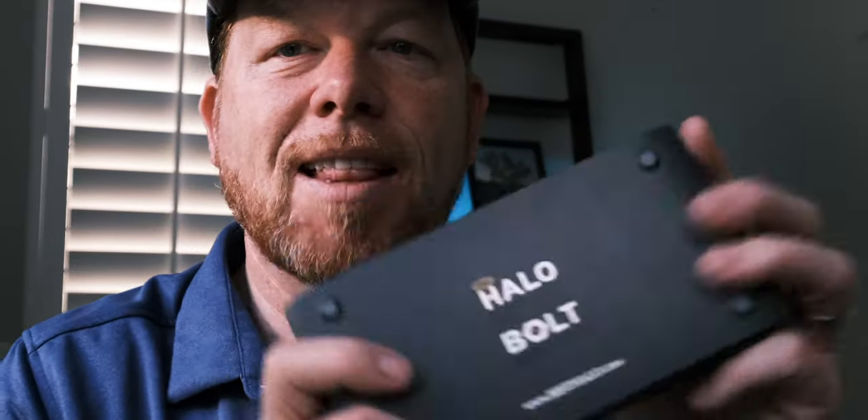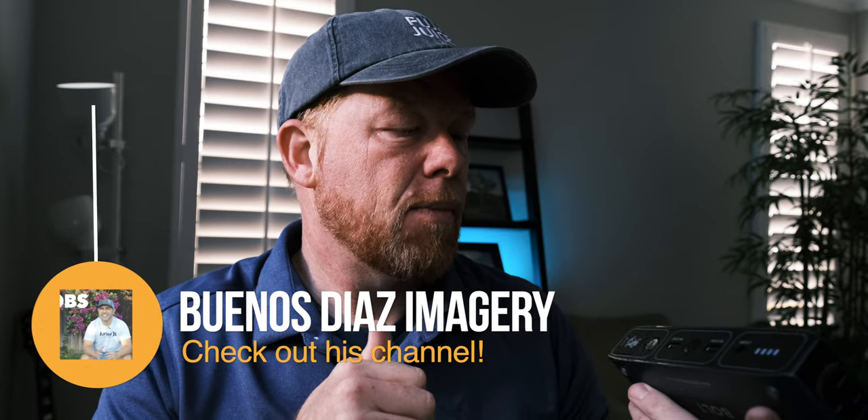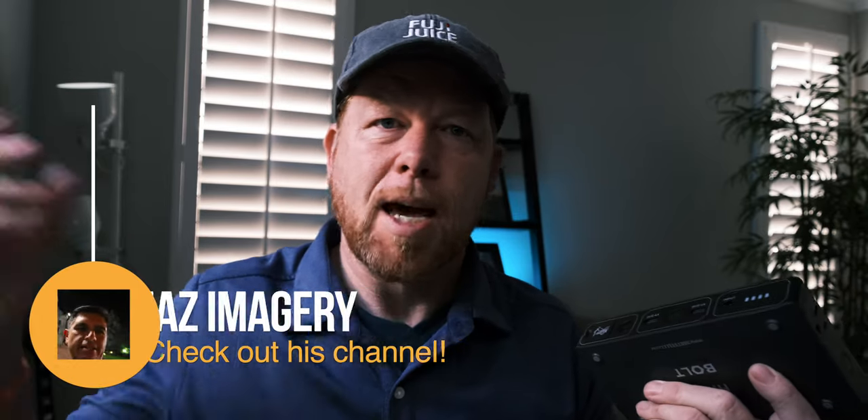This one is kind of surprising: the Halo Bolt. It's essentially a portable power bank charger. I got this suggestion from Pablo Diaz, Buenos Diaz Imagery. It's amazing — you can charge a laptop for an hour on the road. I've done it while downloading or rendering footage, just plugging the laptop in and driving home on my commute. It charges cell phones and can even jumpstart your car. It provides a lot of safety and security on location. It's around $99, but it gives you peace of mind, and there's a cool flashlight too.